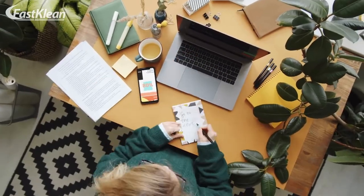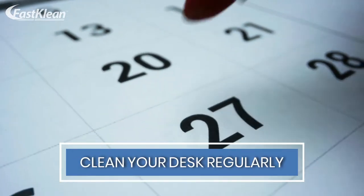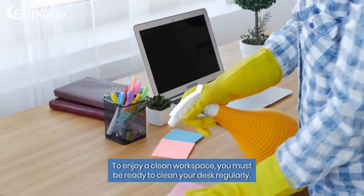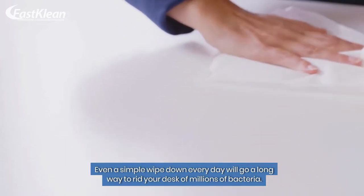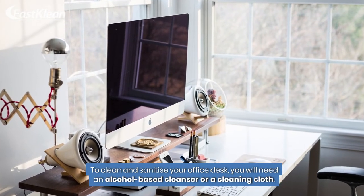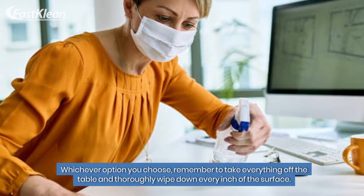Don't panic — in this video we will teach you how to keep your office desk clean. Number 1: Clean your desk regularly. There is no long or short way to it. To enjoy a clean workspace, you must be ready to clean your desk regularly. Even a simple wipe down every day will go a long way to rid your desk of millions of bacteria. To clean and sanitize your office desk, you will need an alcohol-based cleanser or a cleaning cloth. Wipes will also do the job perfectly. Whichever option you choose, remember to take everything off the table and thoroughly wipe down every inch of the surface.